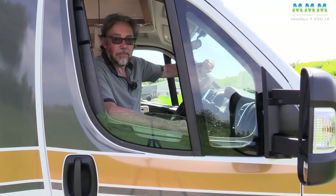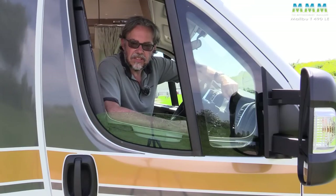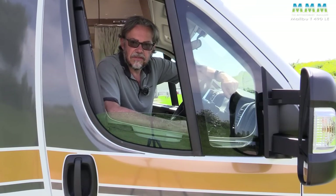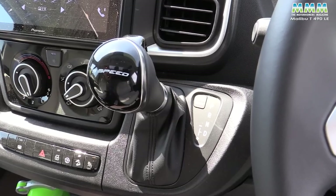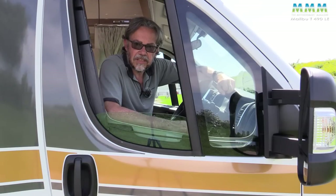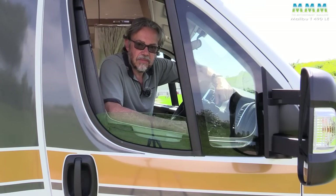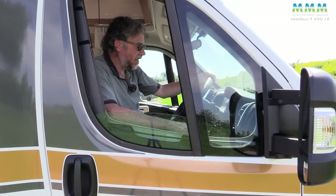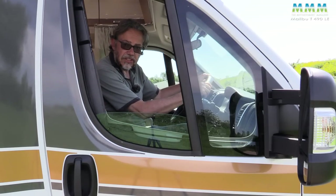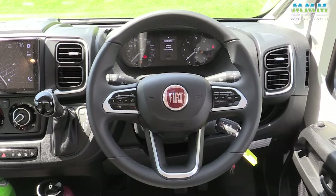Before the drive, a quick word on engine spec: this vehicle has the Power badge on the grille, meaning it's got the 180 horsepower engine rather than the standard 140. It's also got the nine-speed automatic gearbox and the heavy chassis. Those three options combined come to £9,430. There's also cab carpet at £170 and a leather multifunction steering wheel at £560.